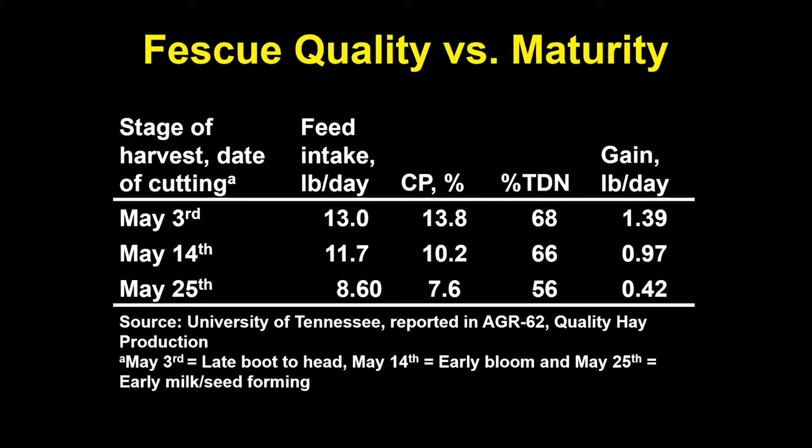Each harvest was a first cutting — they simply delayed harvest by three weeks to create a spectrum and show differences in hay quality. They fed that hay to 500-pound heifers and measured feed intake and average daily gain without any supplement. Going from a May 3rd to a May 25th cutting date, crude protein dropped from 13.8% to 7.6%, and TDN dropped from 68% to 56% — all in a three-week period.